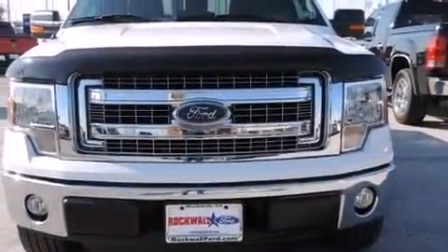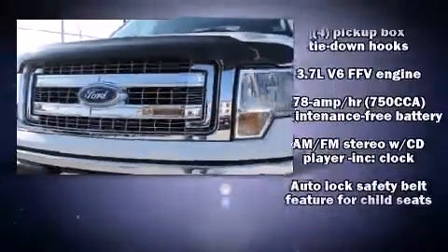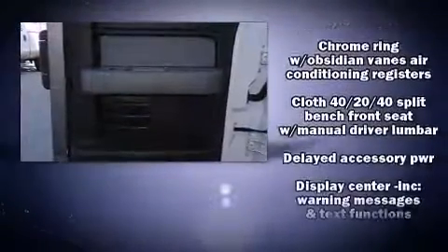Ford also prioritized safety and security by including dual front impact airbags, front side impact airbags, traction control, a security system, and four-wheel disc brakes with ABS. For added security, Dynamic Stability Control supplements the drivetrain.